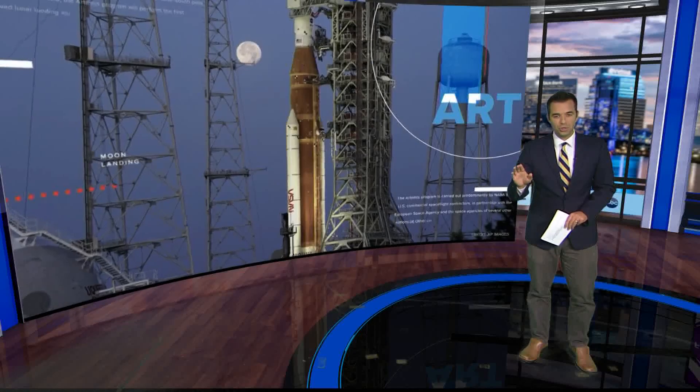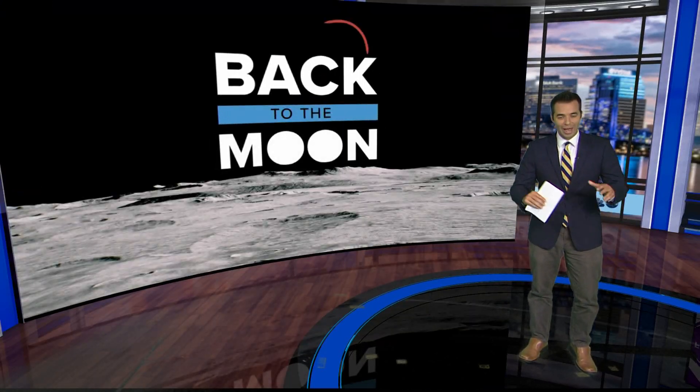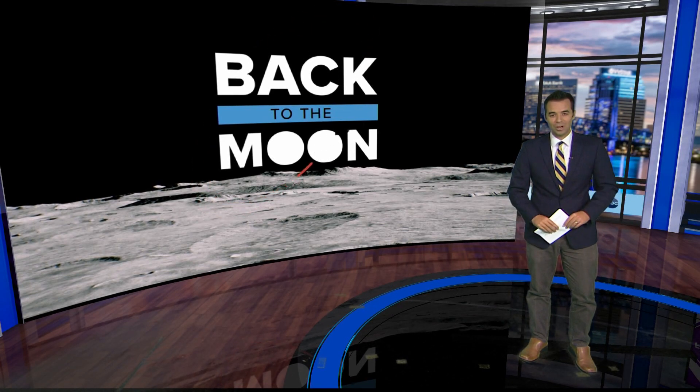The launch window opens at 2:17 PM tomorrow afternoon, and if you don't want to deal with driving south and standing next to thousands of other people, we will stream the launch live starting at 2 PM tomorrow on firstcoastnews.com. Reporting, Rich Donnelly, First Coast News, on your side.